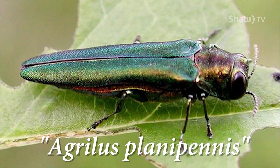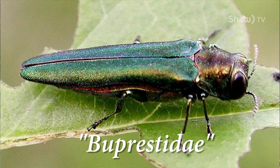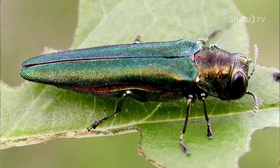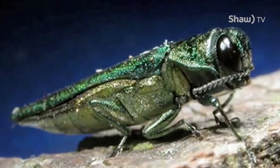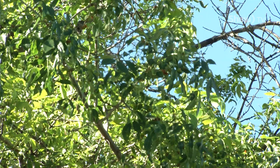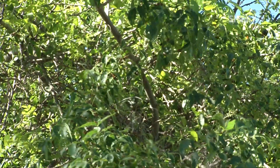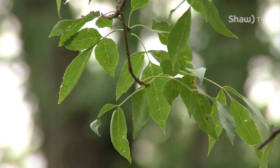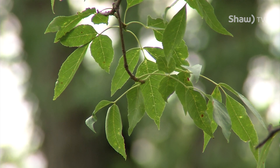The Emerald Ash Borer, Agrilus planipennis, is an exotic wood-boring beetle from the family Buprestidae, the jewel beetles. Hailing from Eastern Asia, it has decimated the southern Ontario population of ash trees near its presumed point of entry, Detroit. It was first detected in North America in 2002, though estimates believe it may have been here since as early as 1996. It likely arrived on wood packing material and has succeeded due to its lack of natural predators and unevolved prey tree species.